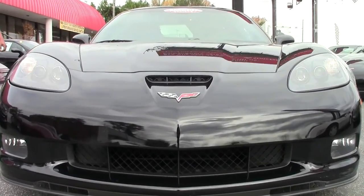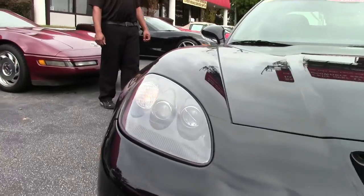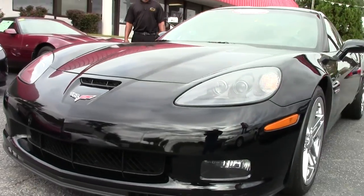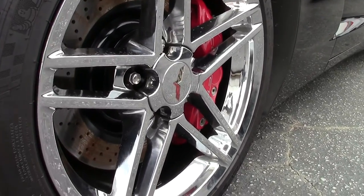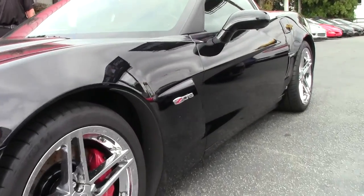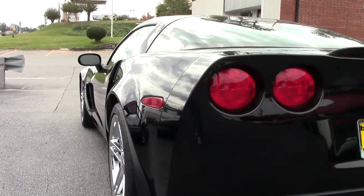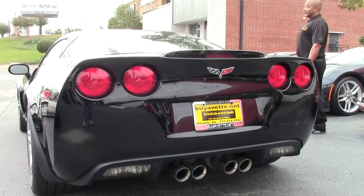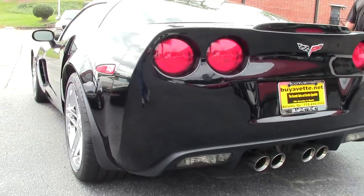Beautiful glossy black color. This one is an actual 2LZ edition. This particular Z06 only has 11,000 miles on it. Of course it's a manual six speed. The wheels are Michelin Pilot Super Sport tires with chrome factory Z06 wheels.